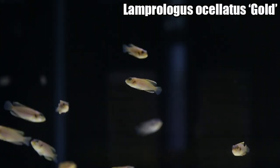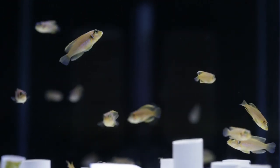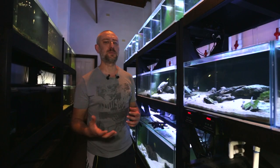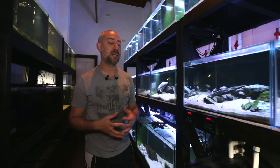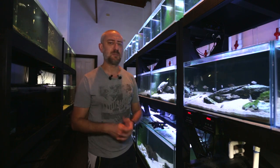My Lamprologus ocellatus Gold — four fish per bag. Because I was splitting all the lots into individual bags, it took a little bit longer than you'd probably think — almost three hours to get all those fish in the bags, done up, taped up...